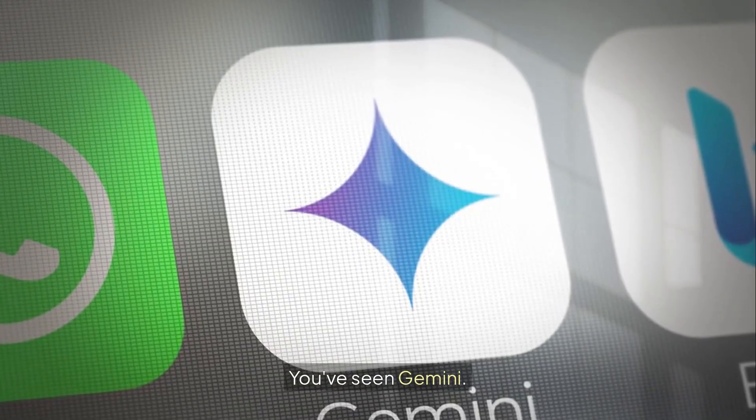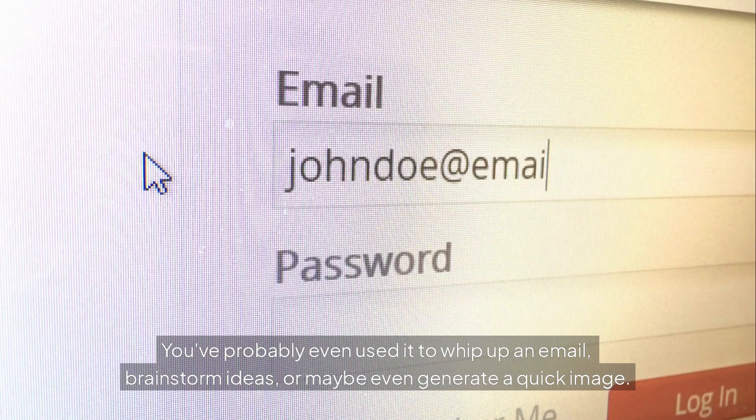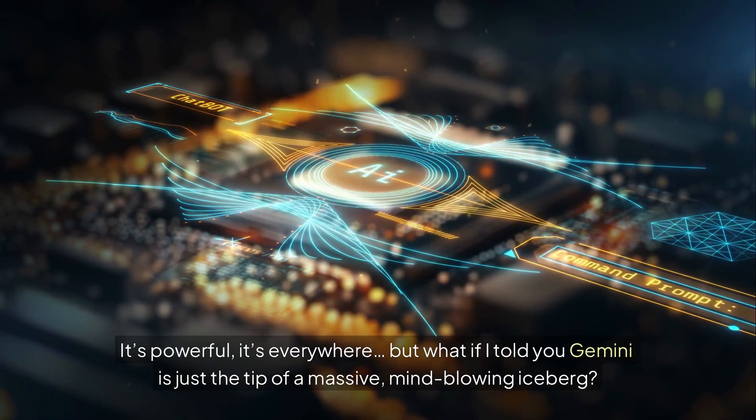You've seen Gemini. You've probably even used it to whip up an email, brainstorm ideas, or maybe even generate a quick image. It's powerful, it's everywhere — but what if I told you Gemini is just the tip of a massive, mind-blowing iceberg?